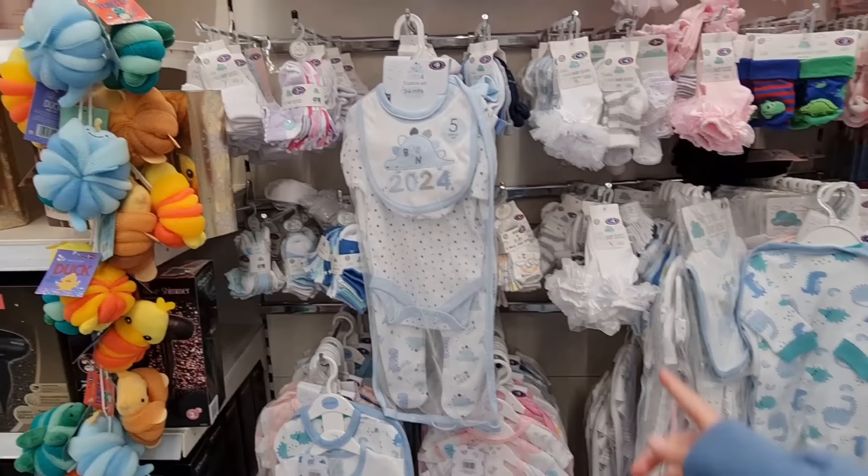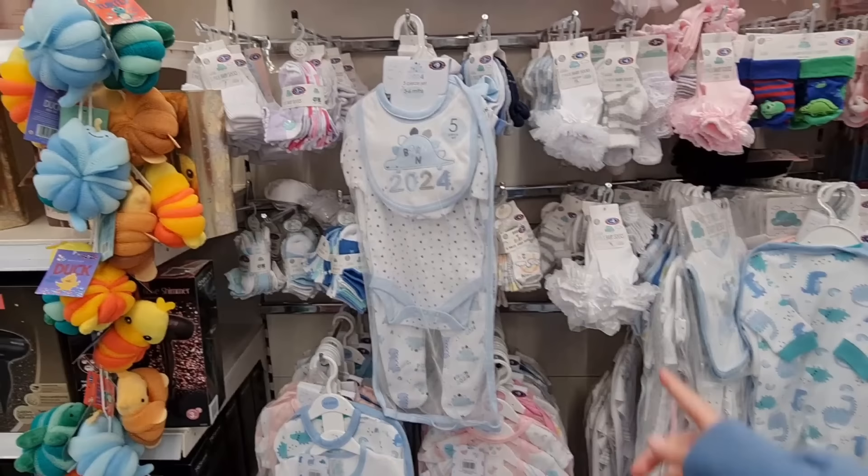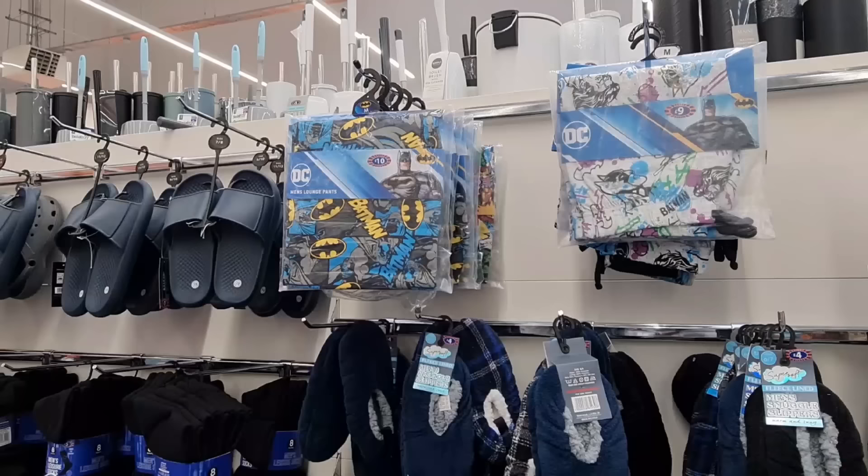Knee-high socks with bows on, and then they've got a baby section as well. I do think these are well-priced. That five-piece set there for £9 and they've got some really girly socks there — £4 — frills on.